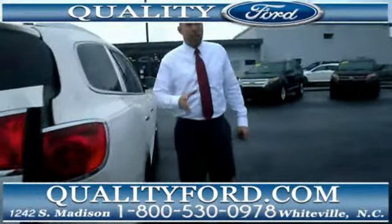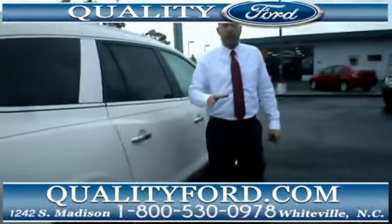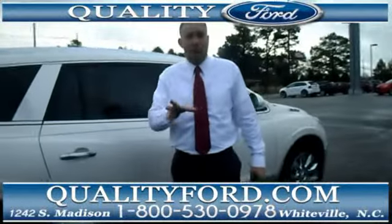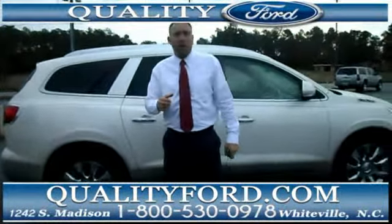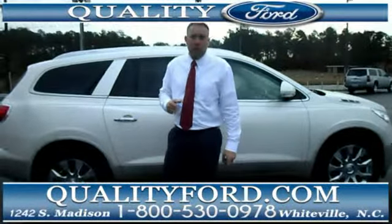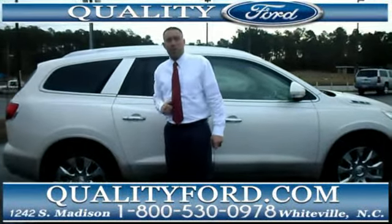This Enclave is a CXL model, so as I said, it's very loaded up. It happens to have about 51,000 miles on it, fully serviced and ready to go. Check out our entire inventory at QualityFord.com or give us a call at the number you see on the screen. We'd love to see you here at Quality Ford.